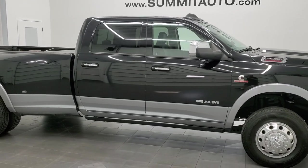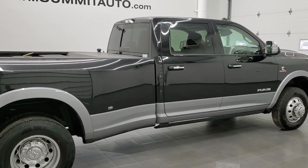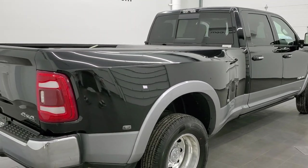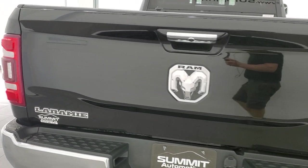This 2019 Ram 3500 Crew Cab Long Box Dual Rear Wheel is stock number 21T140A. We are here at Summit Automotive in Fond du Lac, Wisconsin, your new and used Ram and heavy duty truck headquarters.